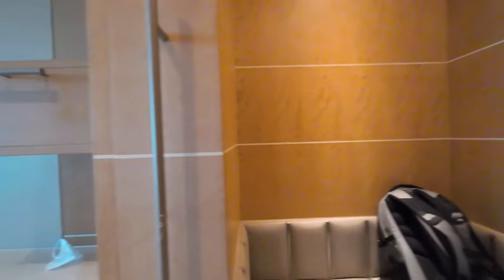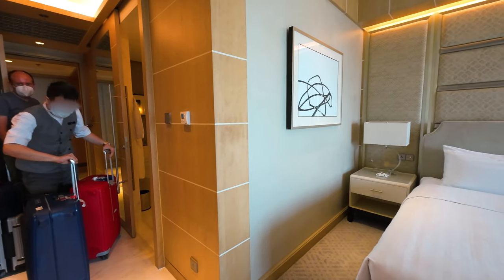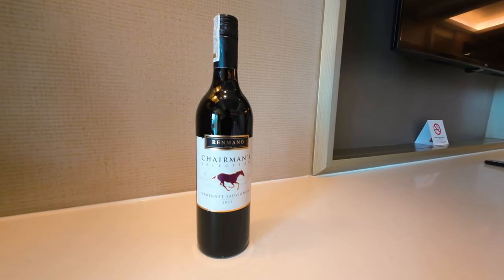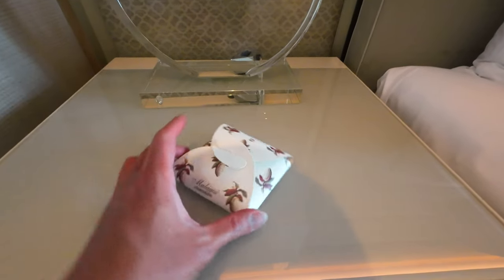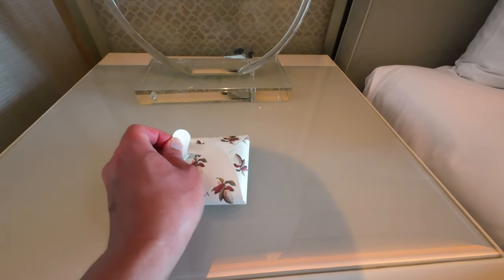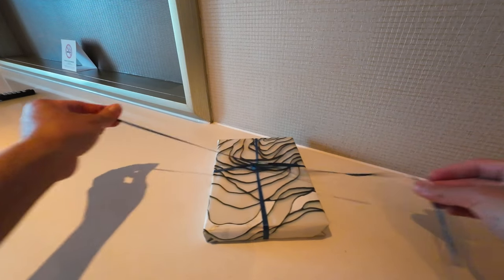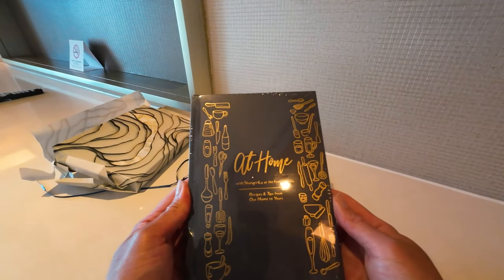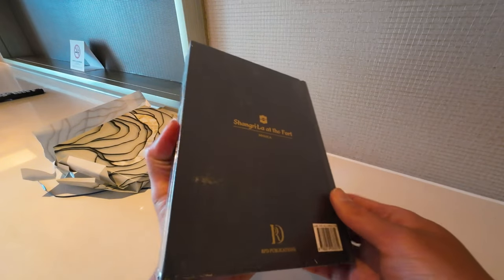We're just waiting for our luggage to be brought up. Very nice view. The staff mentioned to just dial zero if we need anything. There's also a bottle of wine for us, and we got some welcome chocolates from Malagos — it's a local Filipino chocolate, 85% dark, from Davao. Another present from Shangri-La — let's see what's inside. Looks like it's a book: 'At Home with Shangri-La at the Fort Manila — Recipes and Tips from Our Home to Yours.' Nice. Also some soft fluffy pillows delivered.